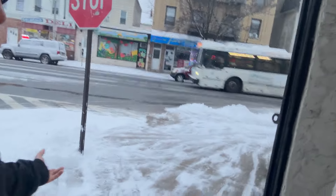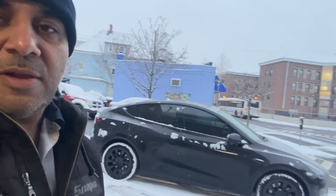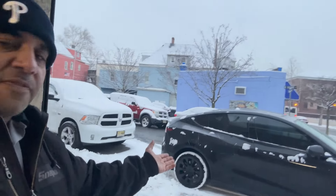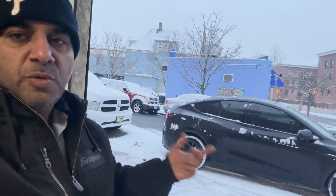We're gonna put salt here. It's January 15th, 6:30 in the morning, even though this video is gonna be posted a little bit later on. This is the first video in the snow with the Tesla.